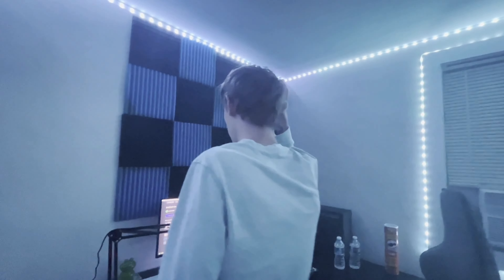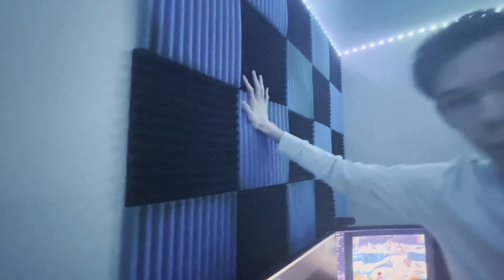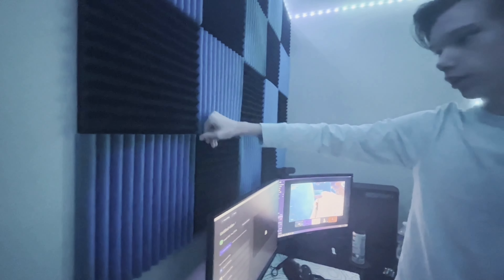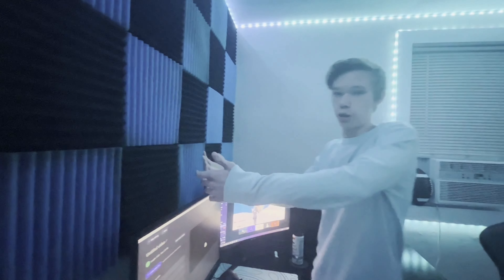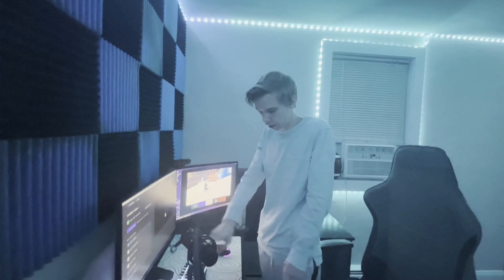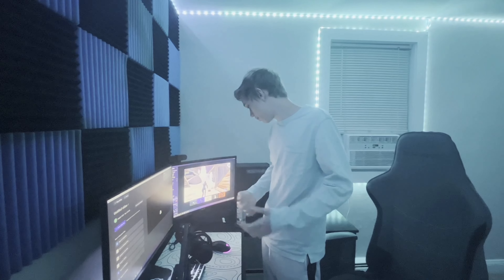Over here we have wall foam. I don't have it over my entire wall, just right here — it's a little gapped. I have it here because when I'm talking towards this screen and facing the wall, it echoes a little bit back into the mic, which nobody likes.